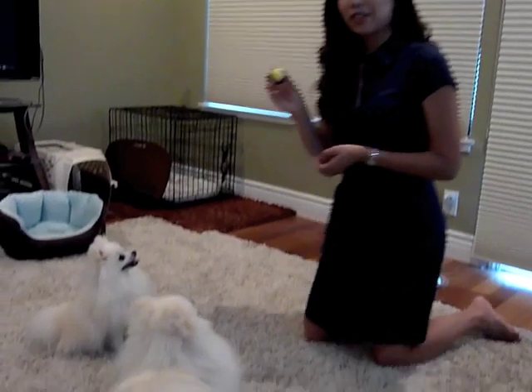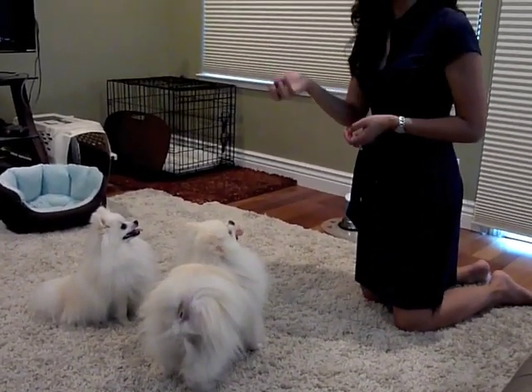This is the Tiny Tails tennis ball. It's only 1.5 inches in diameter, so it's extremely perfect for small breeds that have little mouths. This ball is very easy for Duke and Daisy to play with.